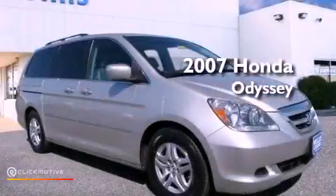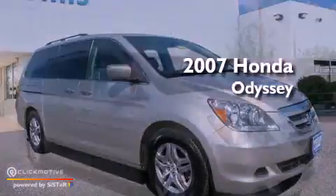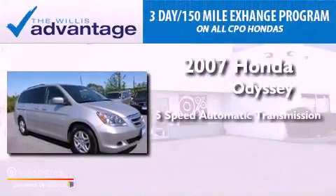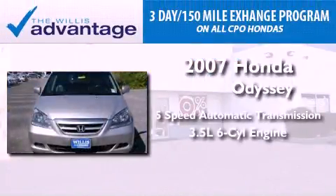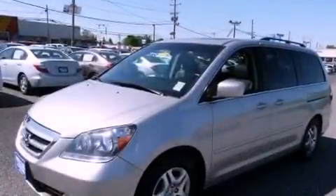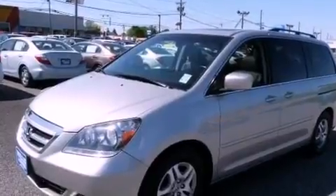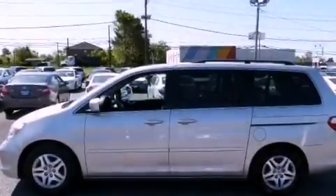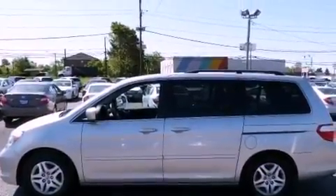This is a certified pre-owned 2007 Honda Odyssey. This vehicle has seating for 8 adults and a 3.5 liter V6. Its top features include a sunroof, traction control and stability control systems, aluminum wheels, roof rails, and a tire pressure monitoring system.